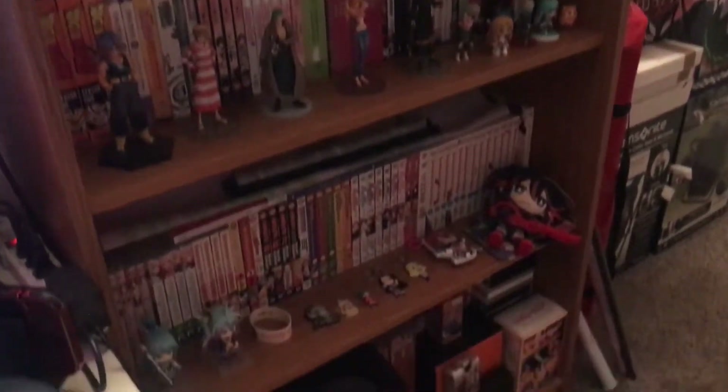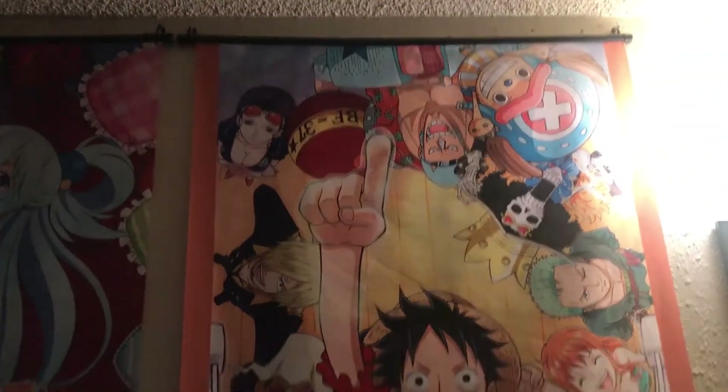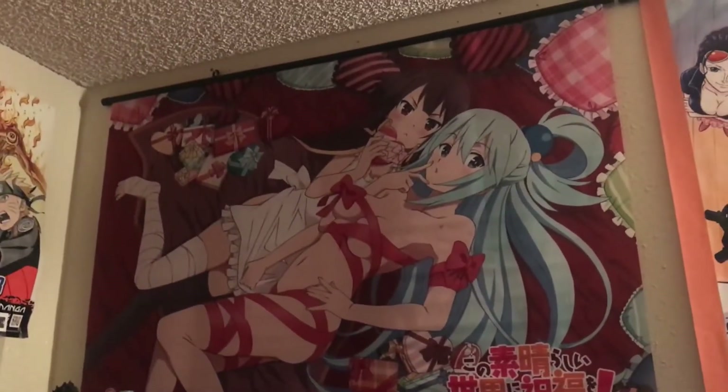Here is a quick look at my anime manga shelf — I'm going to do a more in-depth video on this soon, so make sure you stay tuned for that. There's an Xbox 360 here, and here's my One Piece wall scroll with a bunch of random stuff right there.